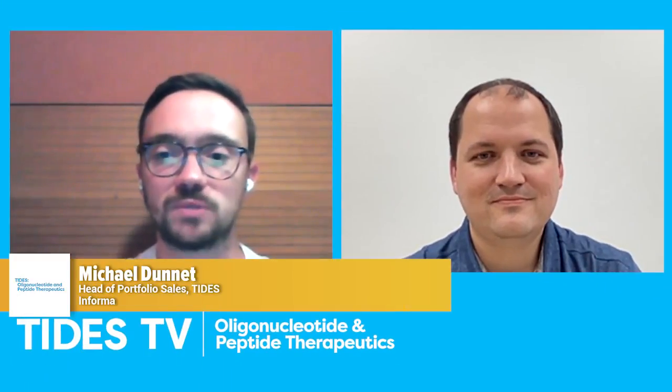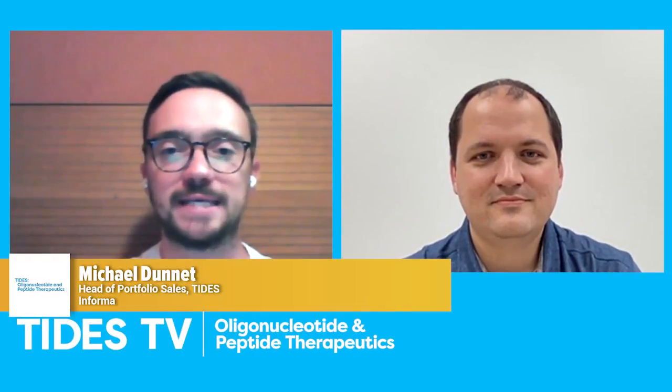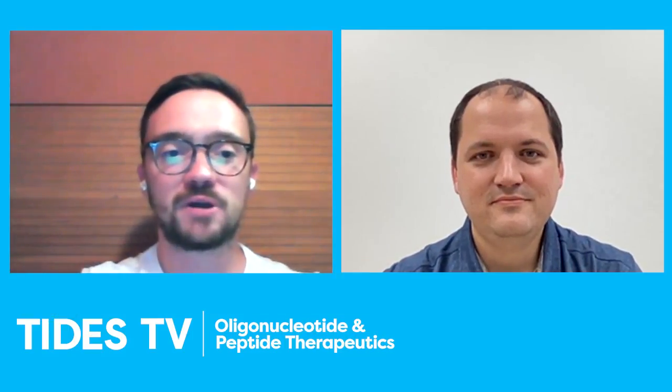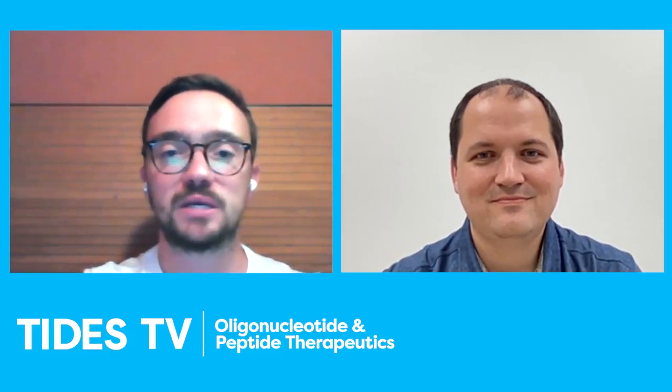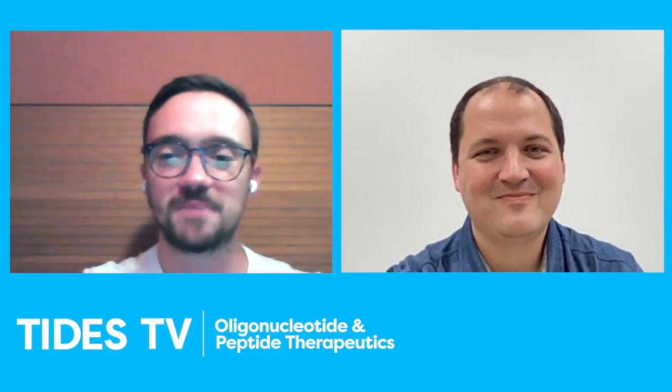Hello, everybody. My name is Michael Dunnett. I'm part of the Tide TV team here at Informer. I'm joined today by our guest, Justin Byers from Aldebron, Client Relations Senior Manager, part of their GMP Custom Protein Services group. Welcome to you, Justin. Thank you, Michael. Glad to be here. Thank you very much, indeed.